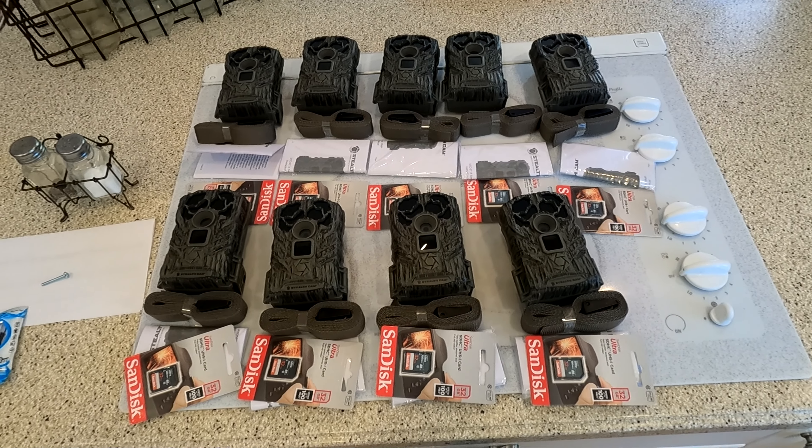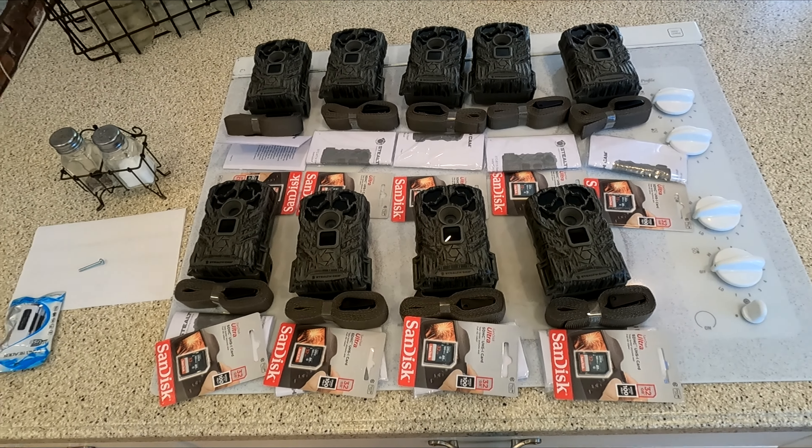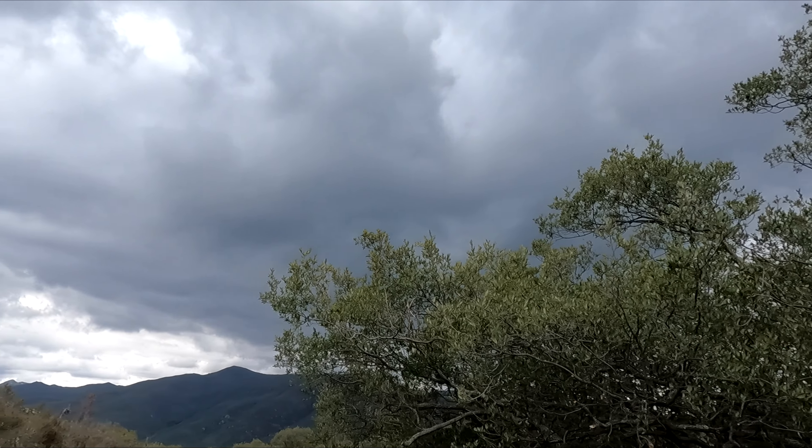I'm going to try to get out to the spot this weekend and get these cameras placed out. It's been about a week since I was out here. Going back to check my trail camera and see how it's doing. It looks like it might rain a little bit but I'm going to get out here and try to get deeper in on the trail.